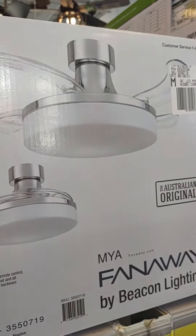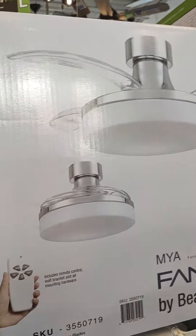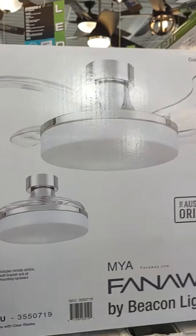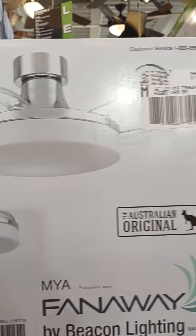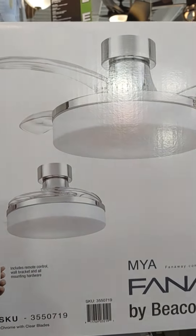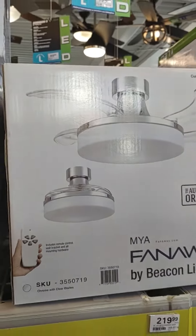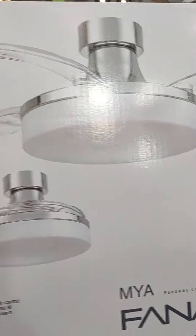Alright, we're gonna get this one! We'll have the handyman come and install it and maybe show you when it's done. Thanks a lot — always remember, be happy, be healthy, and enjoy shopping! I'm at Menard's having a blast.